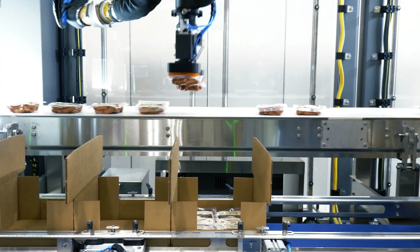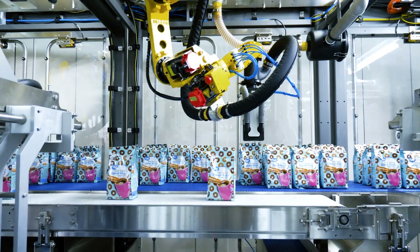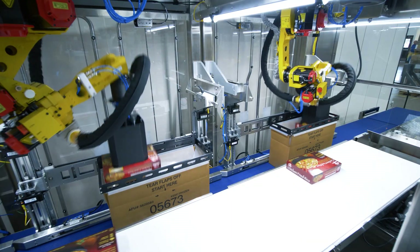With the option to pack products horizontally or vertically, your products will reach their destination safely and make a lasting impression on the shelf.